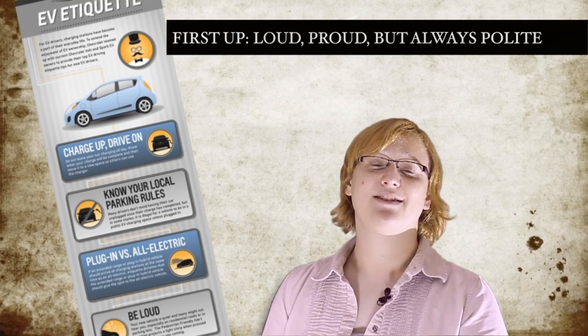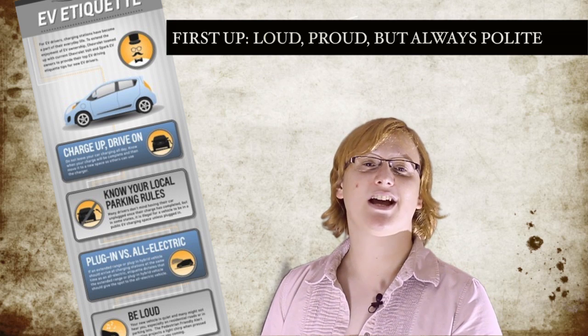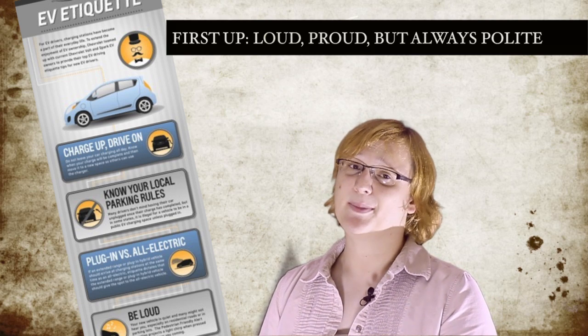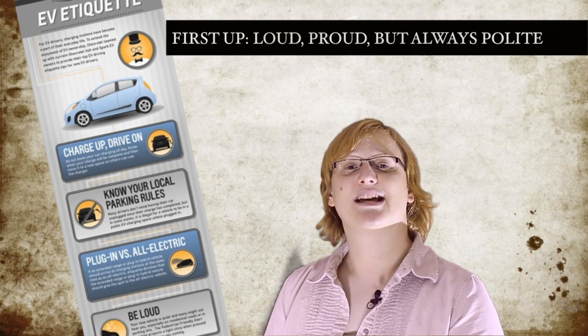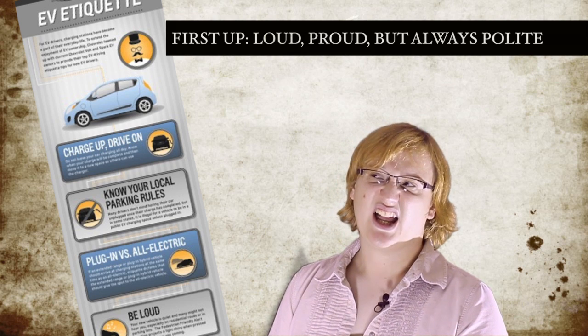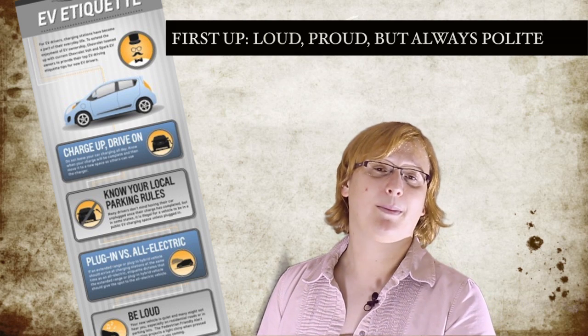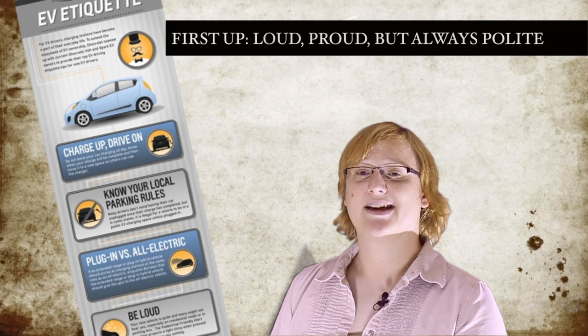To help customers understand what it's like behind the wheel of its Spark EV, Chevrolet has unveiled an infographic and companion series of videos giving tips to those wanting to dump the pump for good with the aptly named subcompact. While many of the tips focus on the things you'll need to remember on a daily basis, like plugging in at night and using public charging stations to maximize your range, there are some more practical tips too.